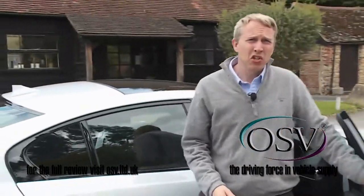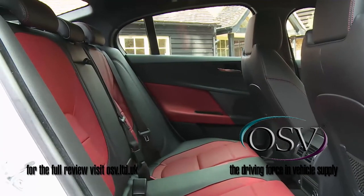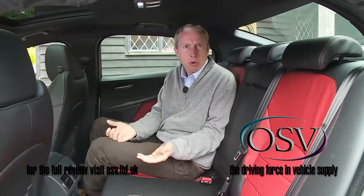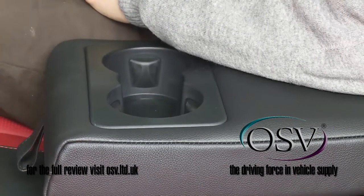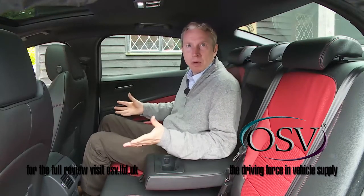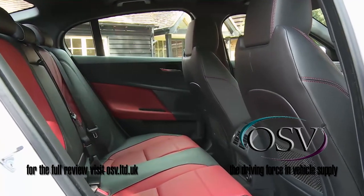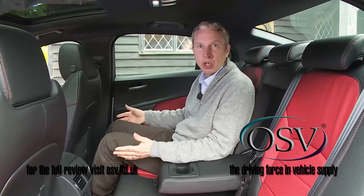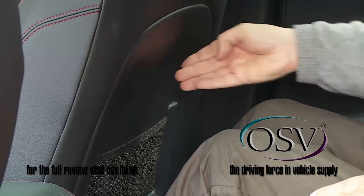Taking a seat in the rear, the high rear deck makes it initially appear a little claustrophobic, but get yourself comfortable, fold down the centre armrest with its twin cup holders, stretch your elbows out a bit, and you'll find it's a little more spacious than it first appears. Even if you're a six-footer sitting behind a front occupant of similar stature, you should still have an inch or so of leg room to spare, thanks in part to the deeply scalloped seat backs.